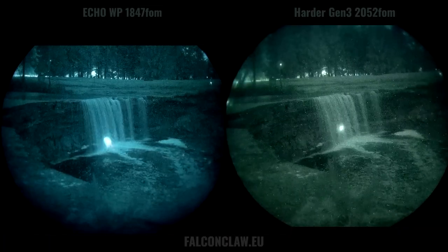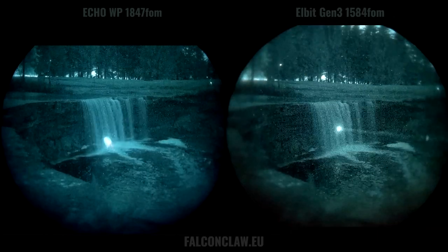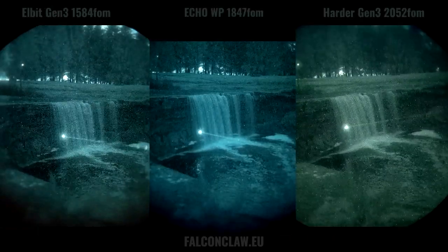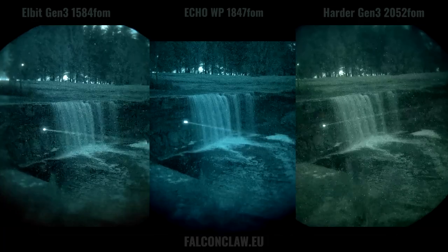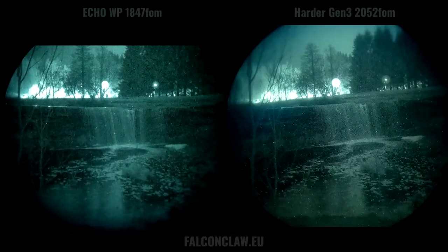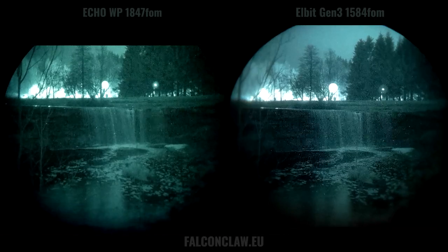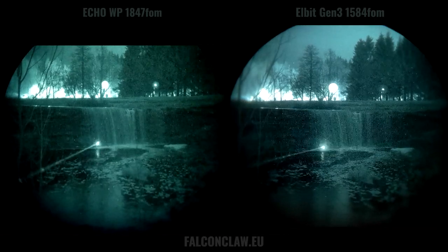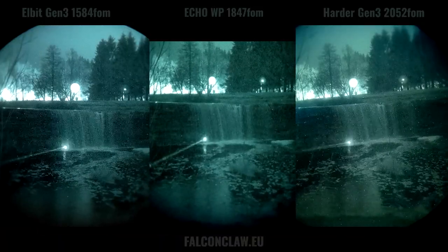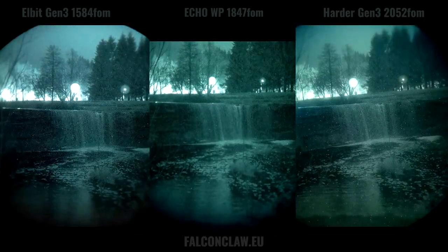The first location that we are testing our devices at is about 400 meters away from a small village that consists of about 15 households and one street-light-lit parking lot 150 meters away in the direction that the devices are looking at. We can call it near-urban lighting conditions, as there's quite a lot of ambient light. As you can see, all of the devices are performing pretty much the same, because none of those devices are struggling. The differences will start coming out later when we go to darker places with less light.